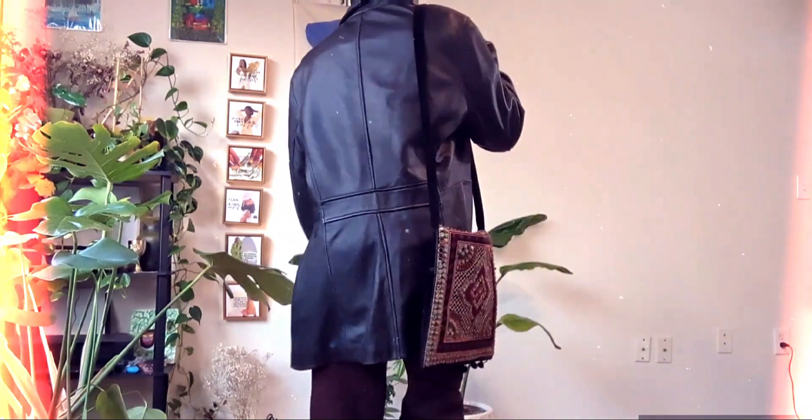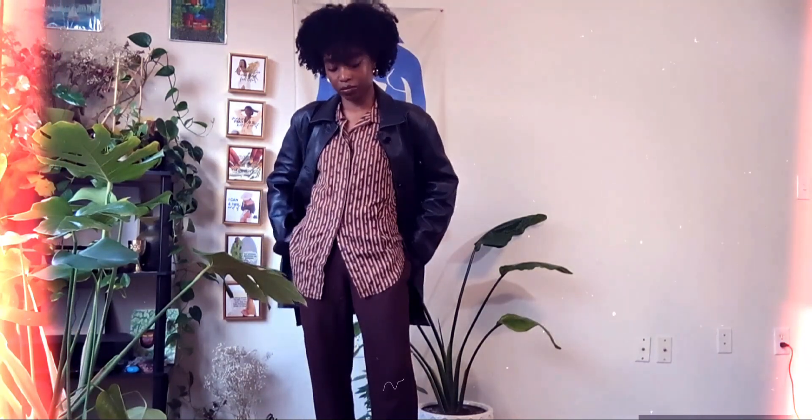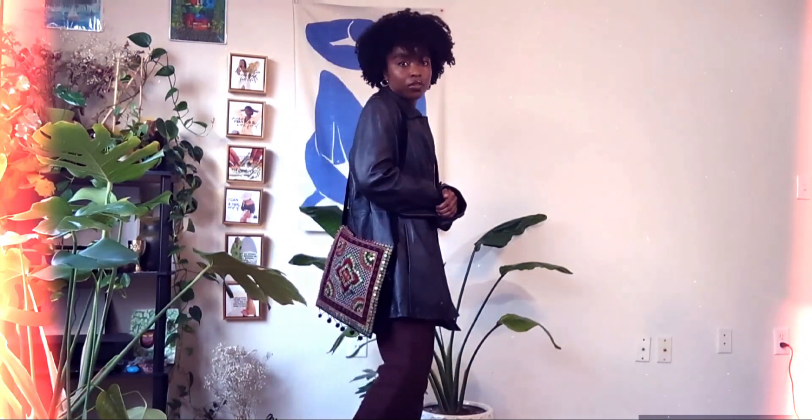For outerwear I have this thrifted leather jacket in black. It's just a button-down style and it's kind of a staple in my closet, especially during the fall and winter seasons. I wear this a lot and I really enjoy styling it.